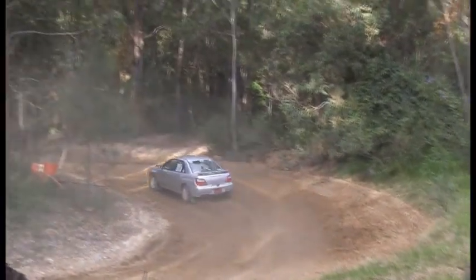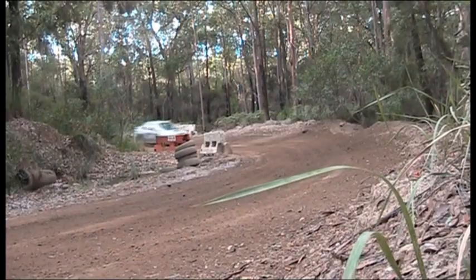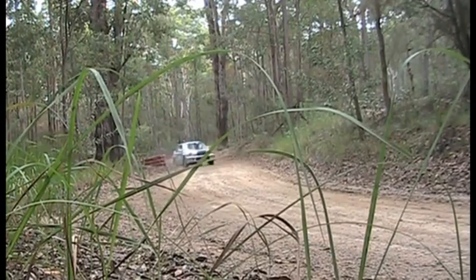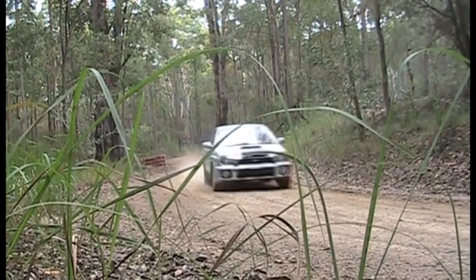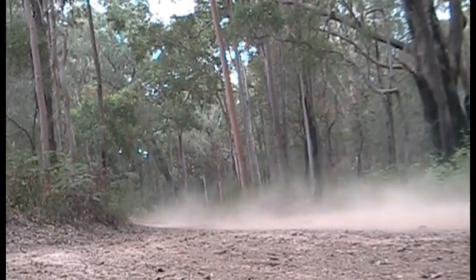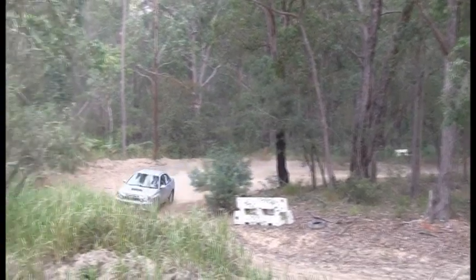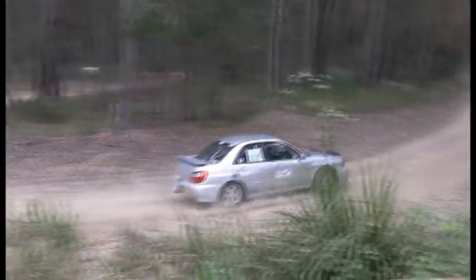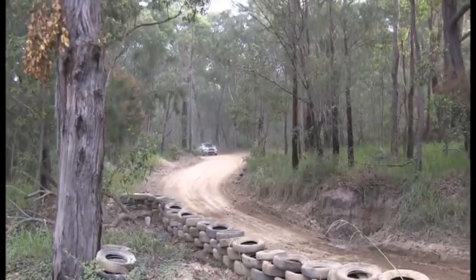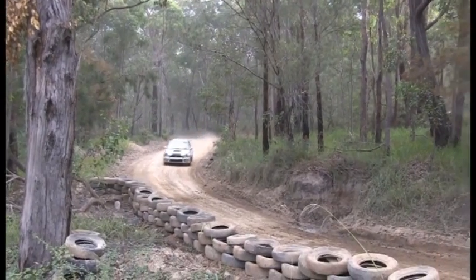Now we have a WRX again — this one is another double entry, being driven by Stuart this time. Come a bit close to the camera there for safety! Getting this WRX around the course. Very popular, these WRXs — they're getting quite old now and you can probably pick them up relatively cheaply.